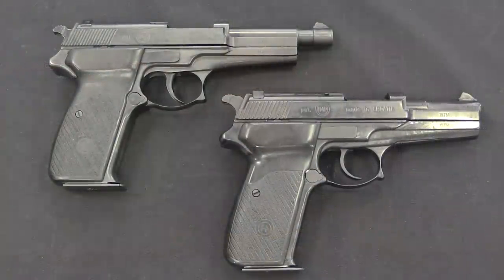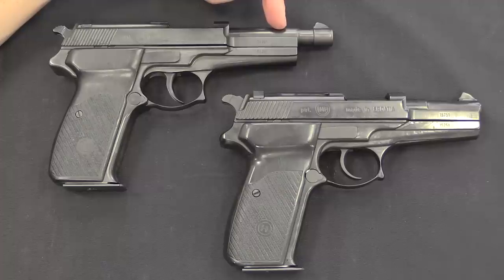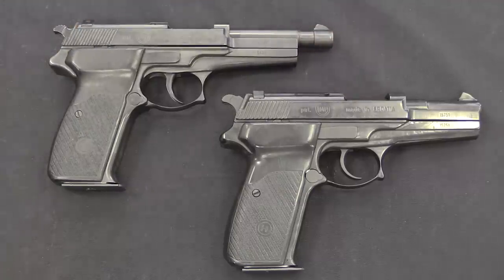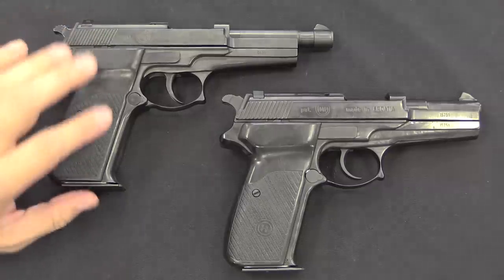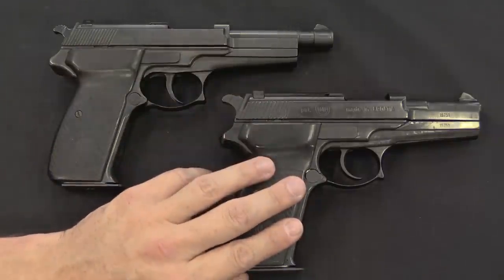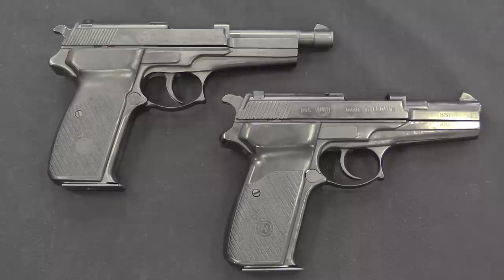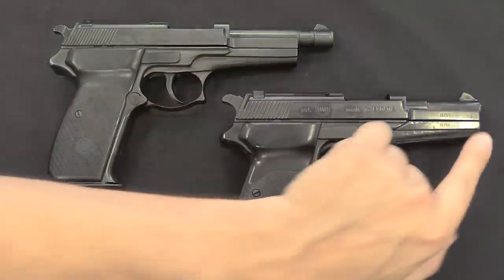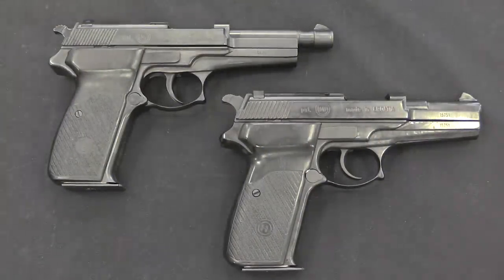There are two versions of the PHP: a long-barrelled version with a 5.5 inch or 140mm barrel, and a short-barrelled version which is 4 inch or 103mm approximately. The first production was the long barrel — this accounts for about 5,000 guns. Then there were about another 11,000 of the short-barrelled version made. The reason for the change was twofold: one was simplification of some of the parts, and the other was simply to make the gun shorter and more compact. This was a bit larger than it needed to be, and a bit impractical for a lot of guys.